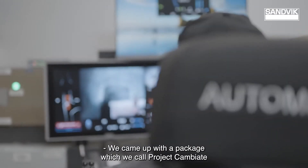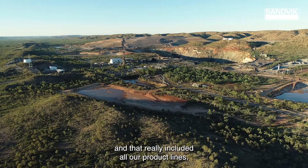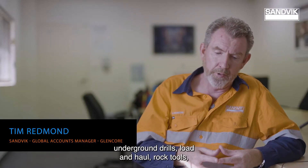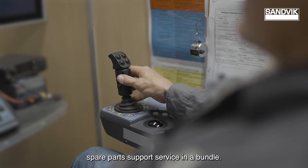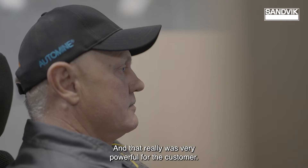We came up with a package which we call Project Cambiot and that really included all our product lines — underground drills, load and haul, rock tools, spare parts support, and service in a bundle — and that really was very powerful for the customer.